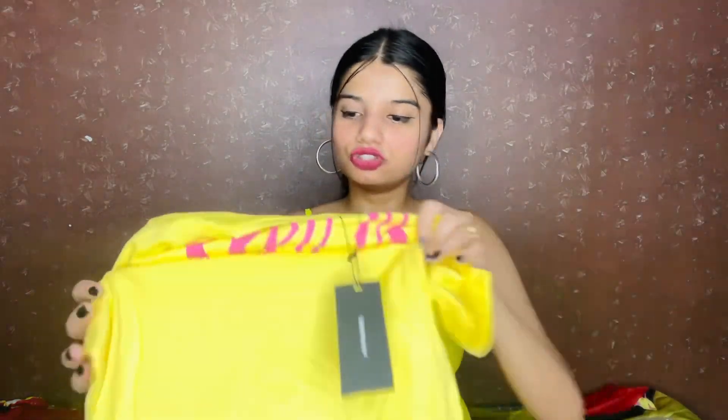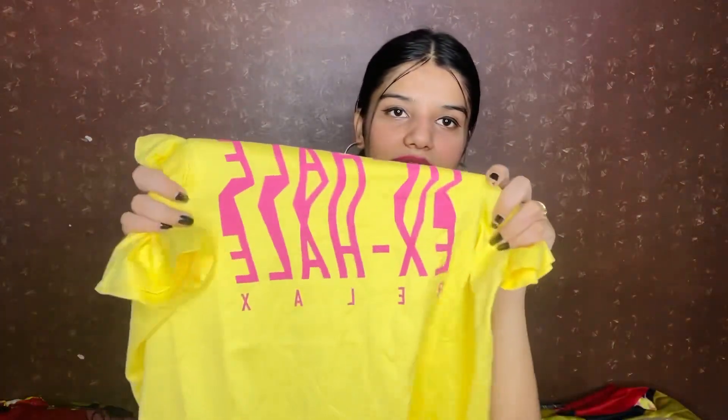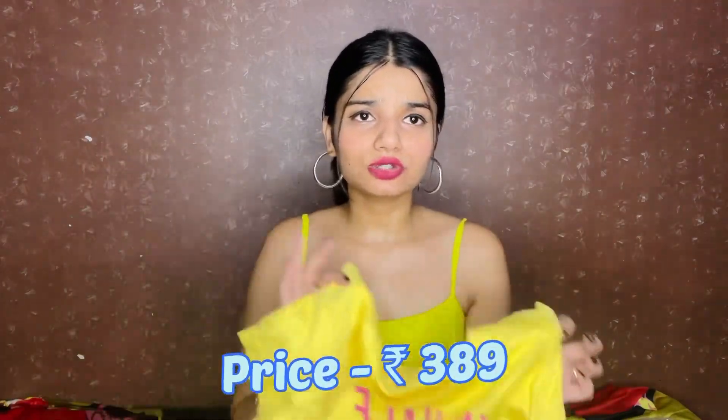This yellow t-shirt is very nice — you can style it well. You can knot it or tuck it to create different looks. Sometimes tight, sometimes loose — you can carry it in different ways. It's a versatile piece and a good brand. I've already told you the size. You will also get a similar pink color print, and the price will be mentioned on the screen.